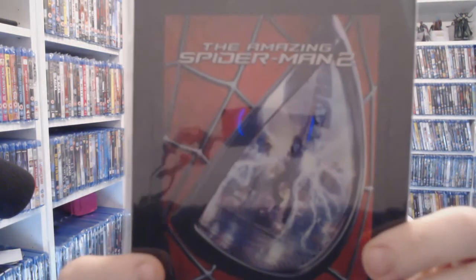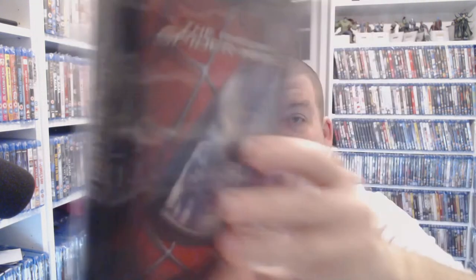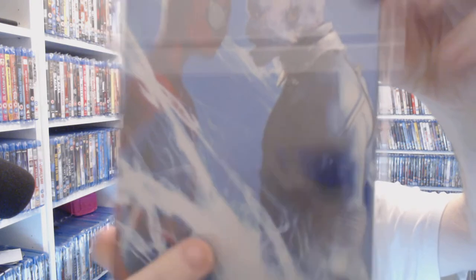Then the second one — Amazing Spider-Man 2. I never quite understood the premise of this one, but you can pick it up for three pounds at CEX in this style. Good artwork as you can see — well worth the money in my opinion.